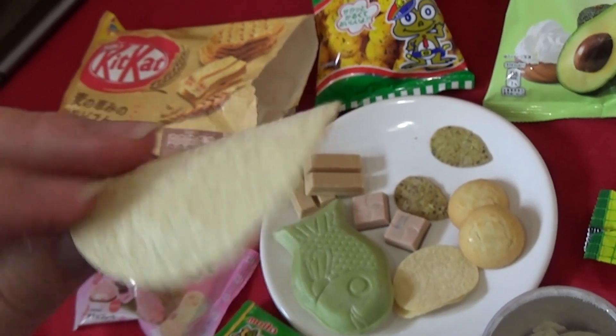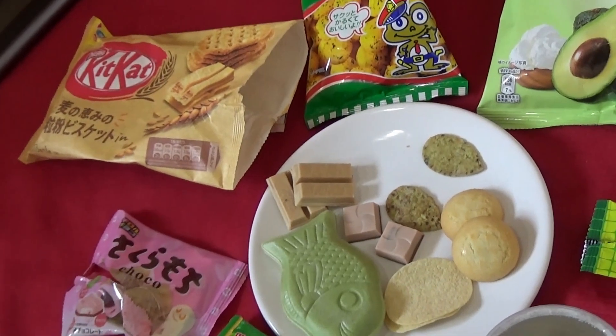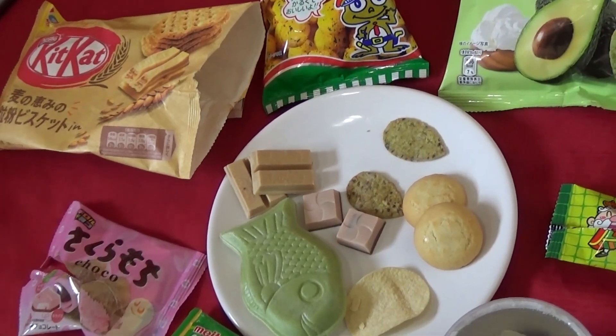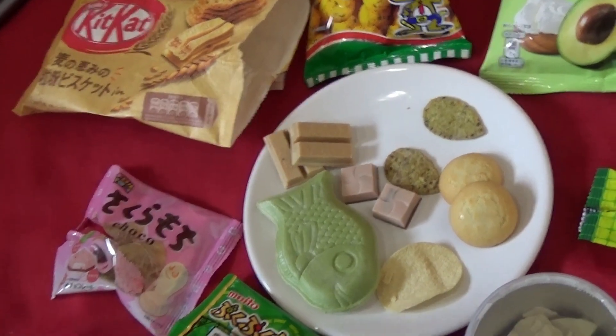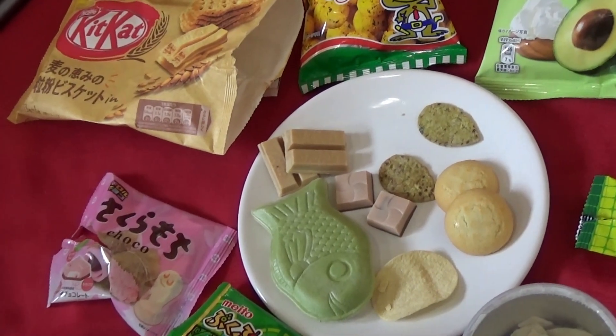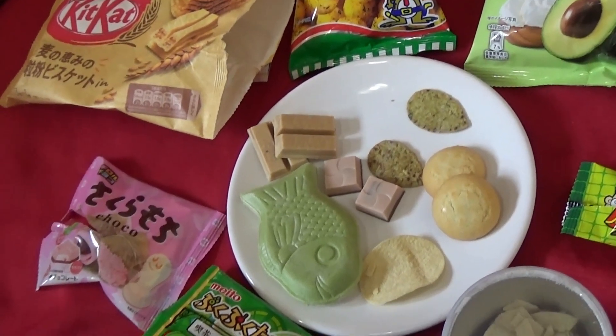So these are the fish and chip flavored Pringles. Kind of, kind of does — it's sort of like it tastes like fish batter with a tiny hint of vinegar. As a British person, I approve these crisps.